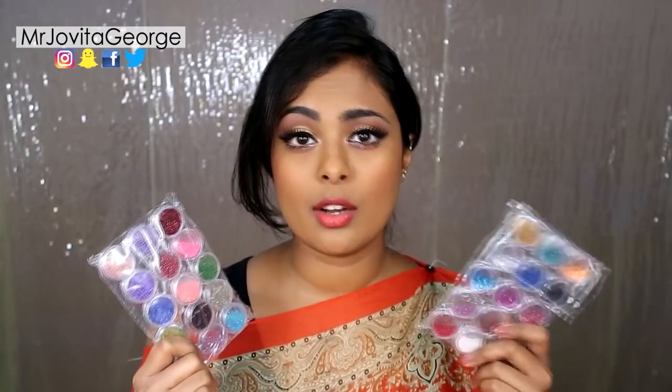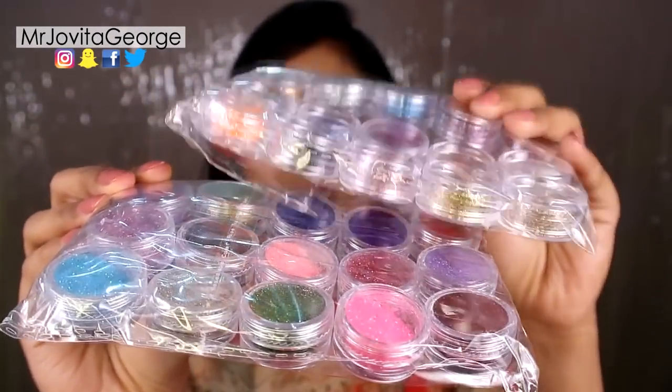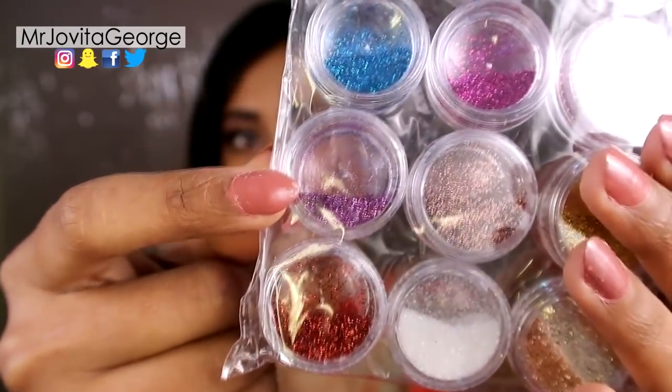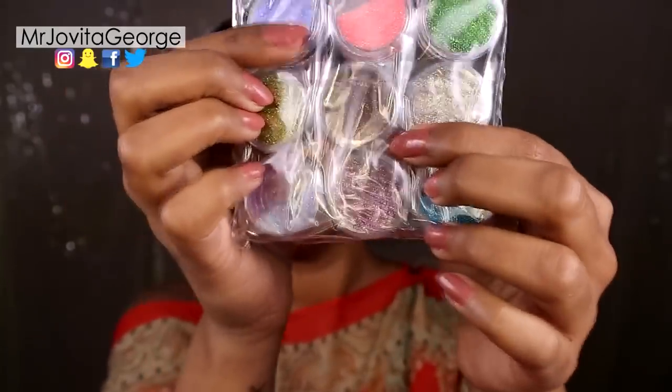I got a pack of 30 glitters — I wanted to check if these affordable glitters are any good. They do look pretty good, though the amount in each little tub varies a lot. This pink one literally has nothing in it, and this orange has barely anything, while this brown one is literally full.